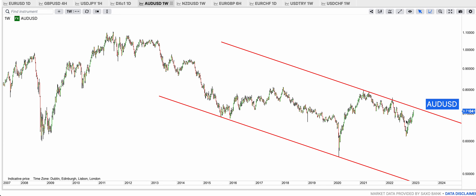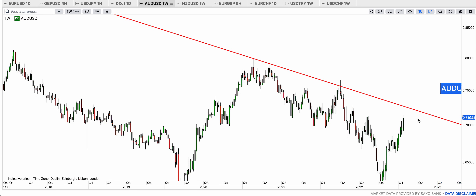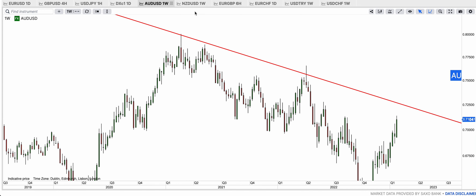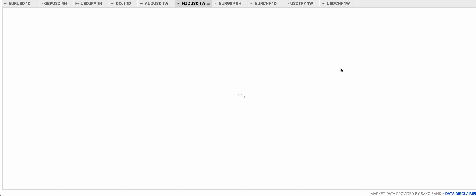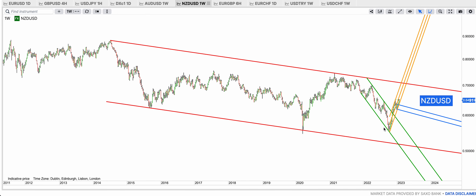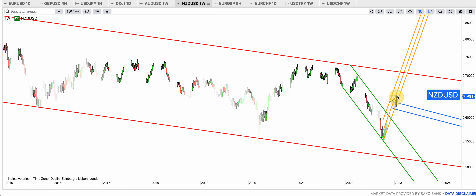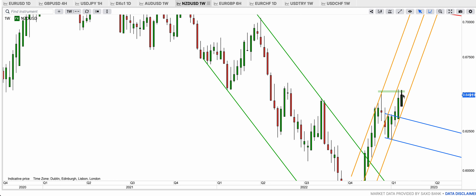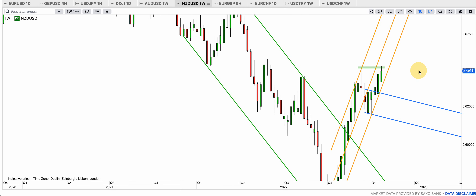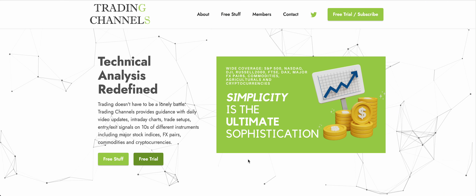Aussie dollar: the blue downtrend is very much intact with three touches on top and two on the bottom. It has to break the red top band to move, and that level is around 0.7250–0.73. Before that we may see more downside. Kiwi is very similar — the downtrend is even looking better and that's a major bull flag formation. It cleared out of the green and is trying to push through overhead resistance. If it breaks I think we're going to see 0.67–0.65 inside the golden uptrend.